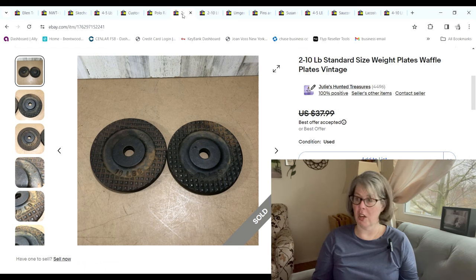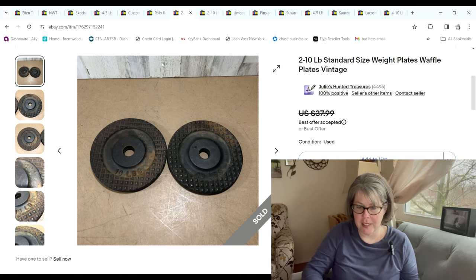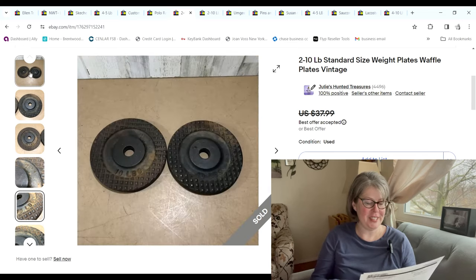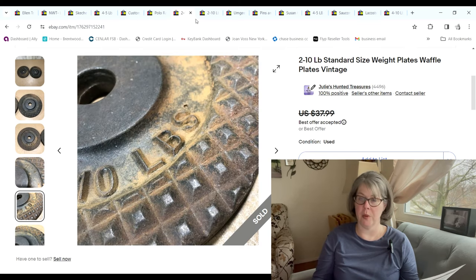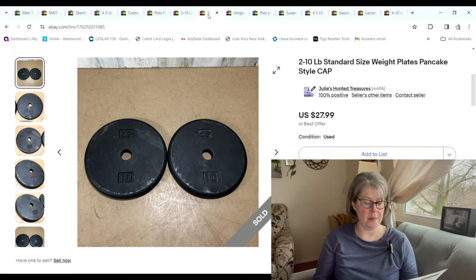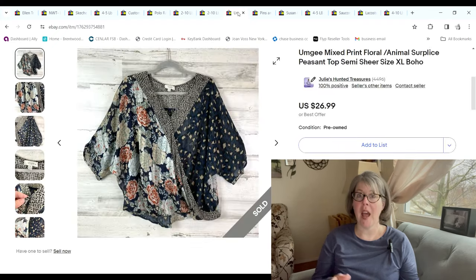A couple of weights here — these are waffle plates, called that because of the pattern on them that looks like a waffle iron. These sold for $34.61; he paid $6 and we made a $20.25 profit. Then some cap pancake-style weight plates sold for $27.99 and we made an $11.09 profit.